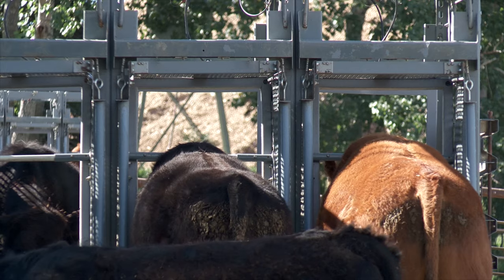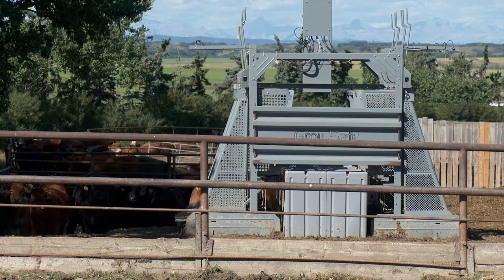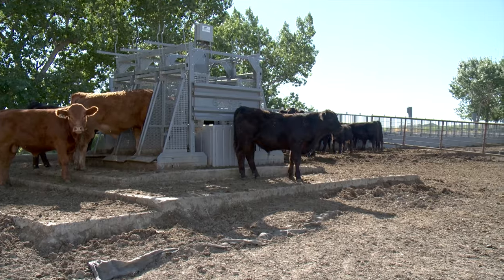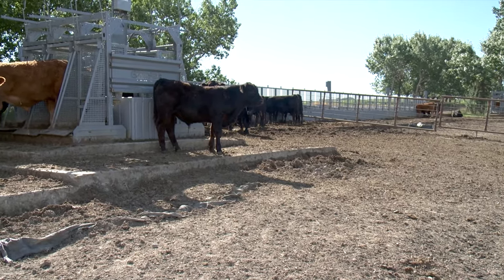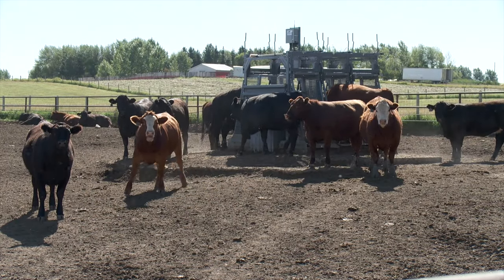Another advantage of the GrowSafe system is that cattle are weighed without the stress of confining them to a chute. Right now the units are not for sale — instead they're leasing them out to producers. Costs vary depending on the needs of the individual operation, but the watering system usually ranges from $3 to $12 per head.